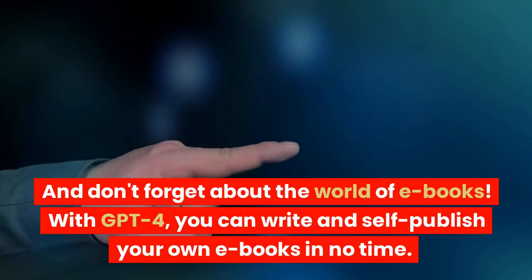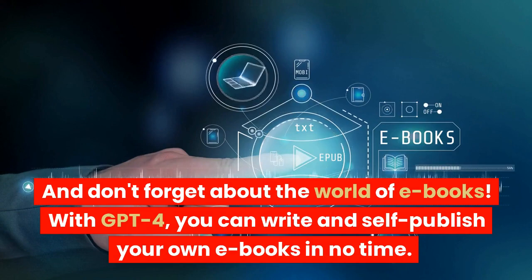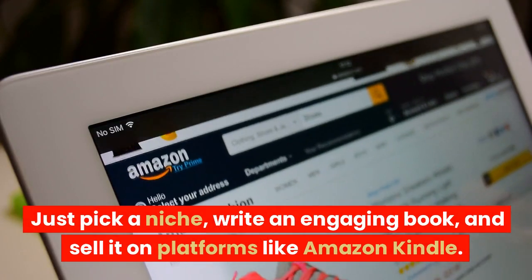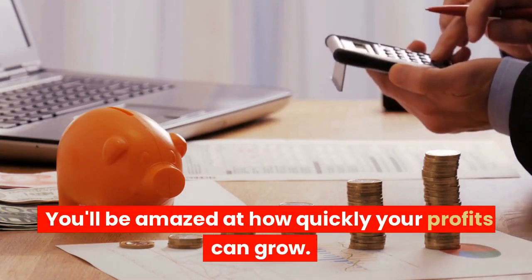And don't forget about the world of e-books. With GPT-4, you can write and self-publish your own e-books in no time. Just pick a niche, write an engaging book, and sell it on platforms like Amazon Kindle. You'll be amazed at how quickly your profits can grow.